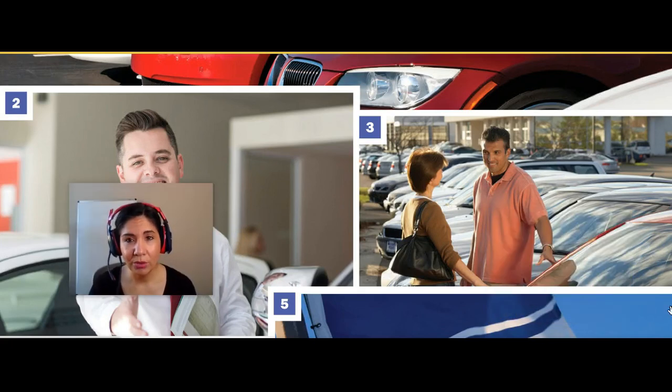Picture number three, I see two people, a man and a woman. They're probably a couple, the way they are talking to each other or looking at each other. Both of their hands are on a vehicle, on a car, and it looks like they're having a discussion about buying this vehicle, because there's a lot of cars in the parking lot.